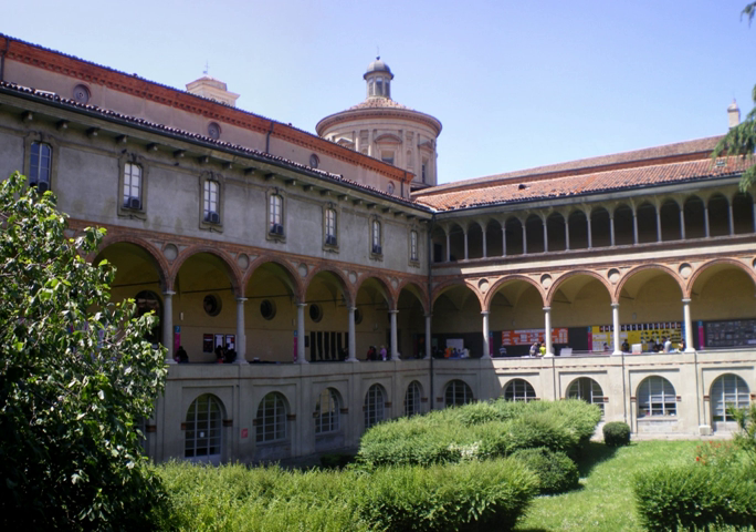The Museo Nazionale della Scienza e della Tecnologia in Milan is the largest science and technology museum in Italy, dedicated to Italian painter and scientist Leonardo da Vinci. It was opened on 5 February 1953, inaugurated by Prime Minister of Italy Alcide de Gasperi. The museum, housed in the ancient monastery of San Vittorio al Corpo of Milan, is divided into seven main departments: Materials, Transport, Energy, Communication, Leonardo da Vinci Art and Science, New Frontiers, and Science for Young People. Each department has laboratories especially for children and young students.